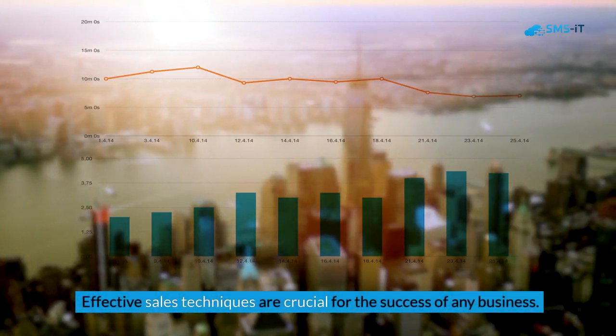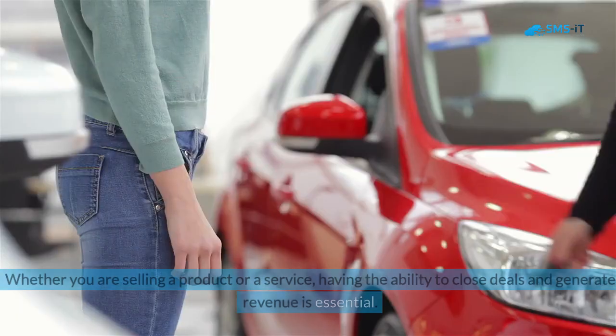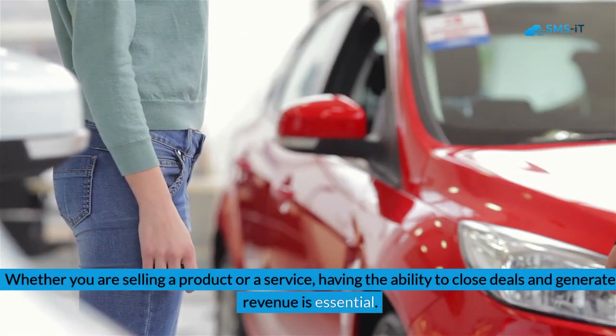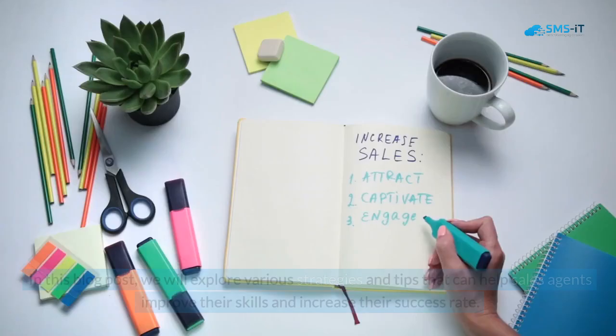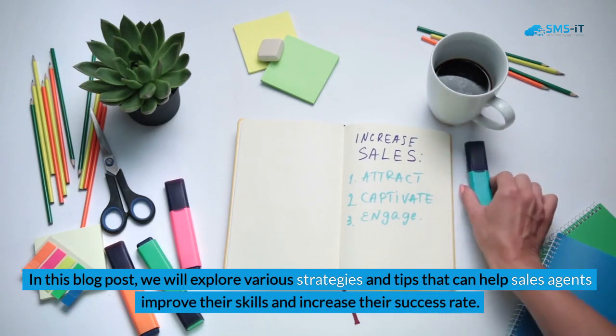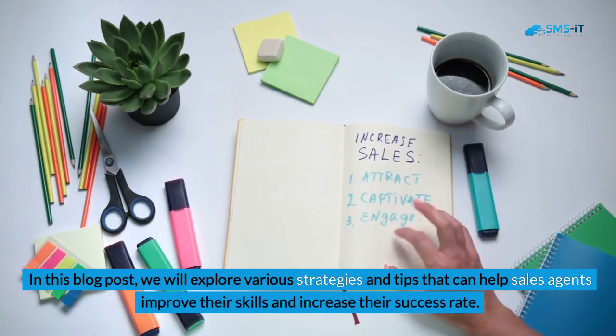Effective sales techniques are crucial for the success of any business. Whether you are selling a product or a service, having the ability to close deals and generate revenue is essential. In this blog post, we will explore various strategies and tips that can help sales agents improve their skills and increase their success rate.